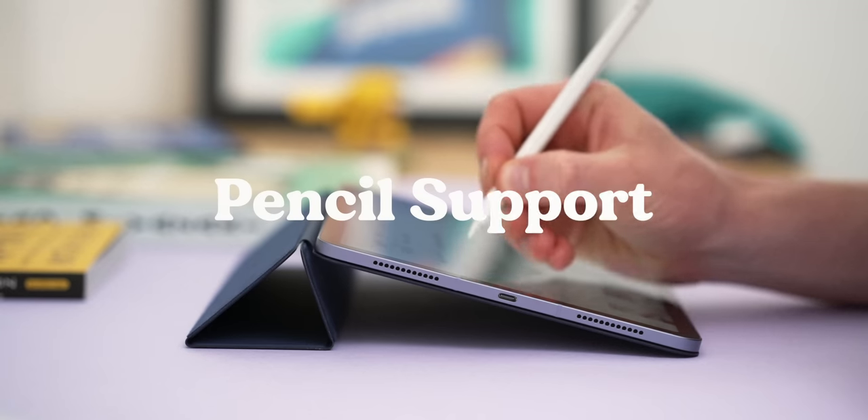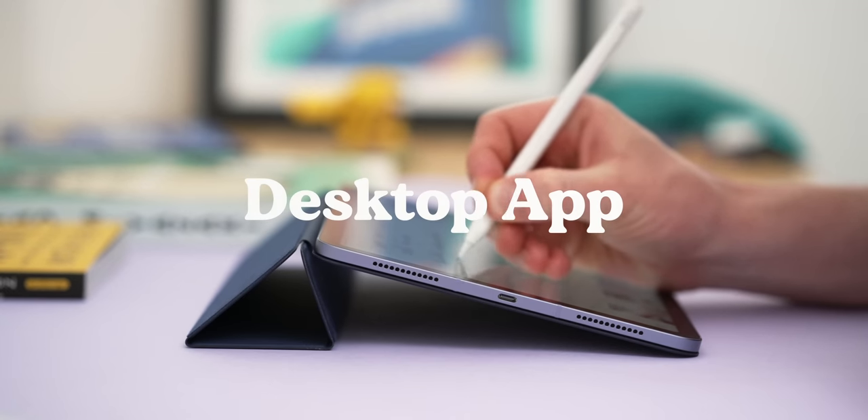Once again I want to set out my rules for this test: Apple Pencil support is a must-have, a desktop app to access your notes on a PC is preferred, and last year I said no to apps with a subscription model, but it looks like I can't say that anymore. Times have changed in the note-taking world, so let's get right into it.